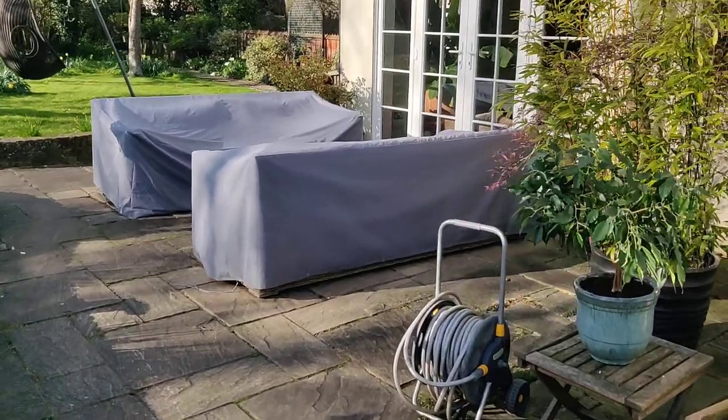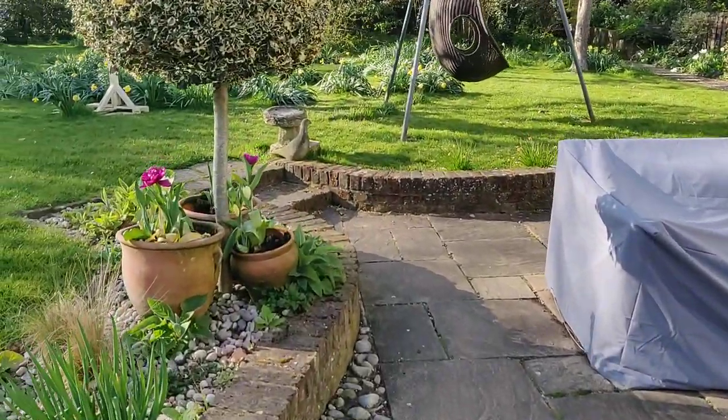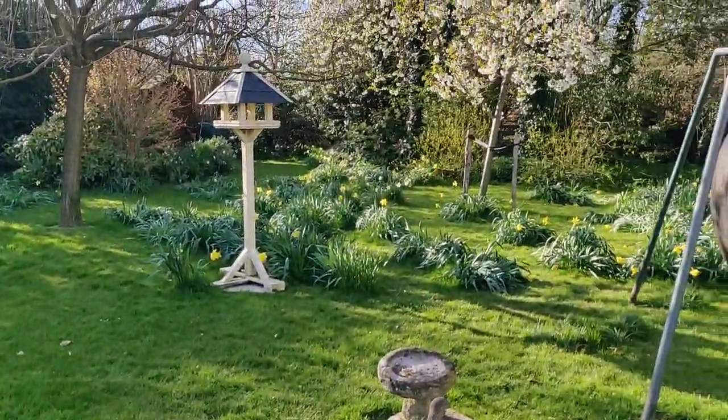Still got the sofas all covered up. There's lots of flowers coming out too and there's still a few of the old daffodils there, look. They're still out but this is beautiful, this bit.